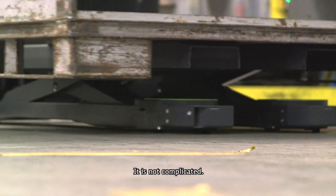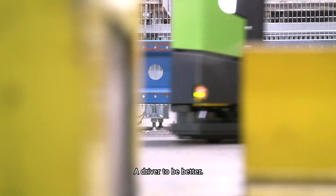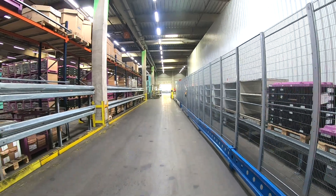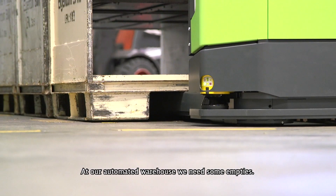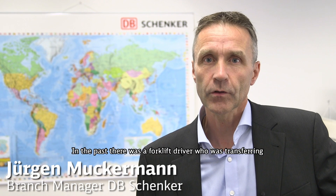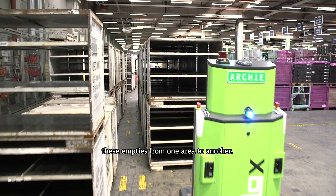It's not complicated. It's an improvement for logistics, a driver to be better. At our automatic warehouse, we need some empties. In the past, there was a forklift driver who was transferring these empties from one area to another.